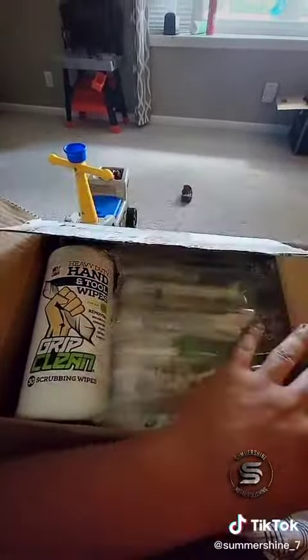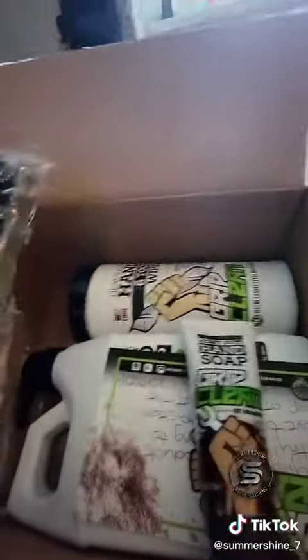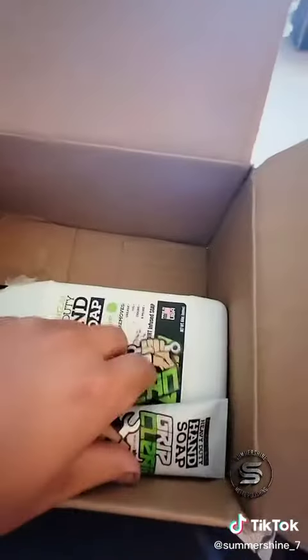Since they sent this to me for free, I decided to send Casey over at Casey's Detailing Home one of the wipes and one of those dirt infused soap things. This guy here is awesome. Got a little fingernail scrubber, some more wipes, and a thank you letter. Thank you so much, Courtney — that is a nice little touch.